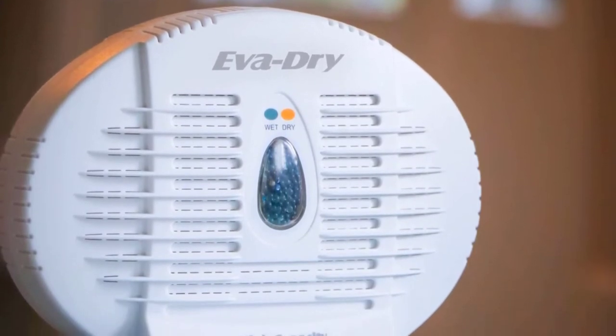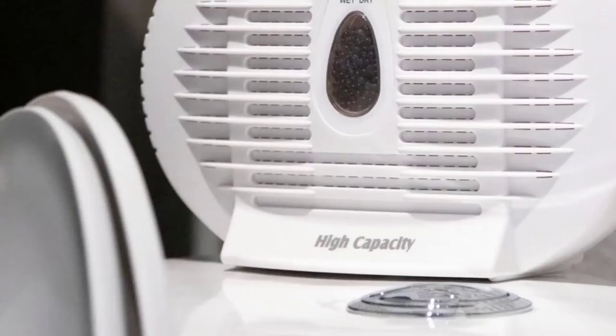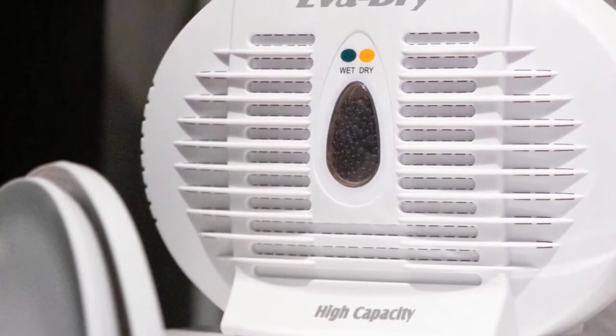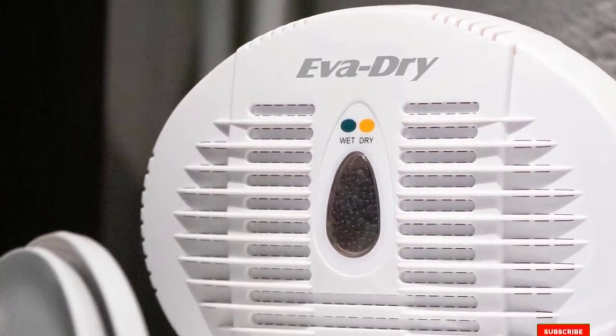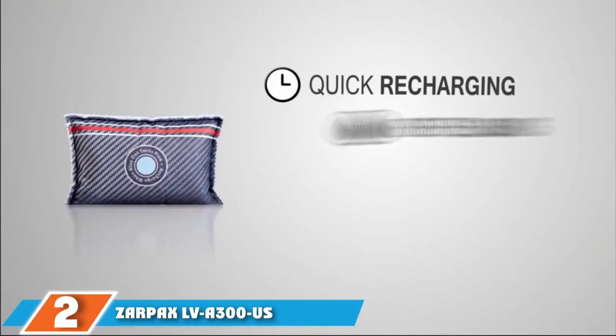You can easily use this car dehumidifier for three to four weeks, though it depends on humidity. It is a mini car dehumidifier which is very powerful — you just need to install it in your car and it works automatically.